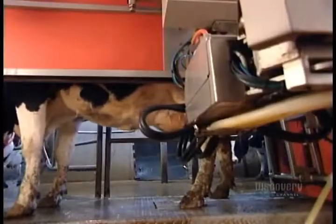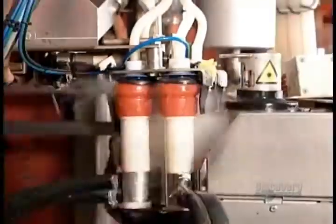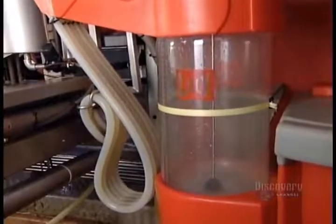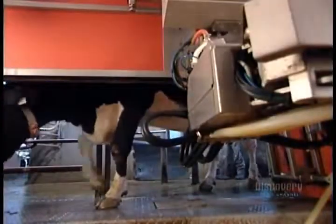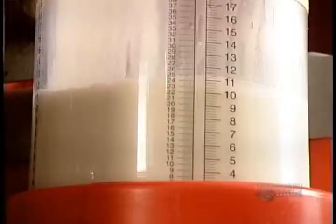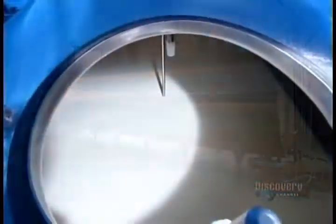Once the suction cups come off, the robot disinfects each teat. As Bessie goes on her way feeling relieved, the robot disinfects the teat cups for the next cow. The milk that passes inspection collects in a jar, then gets transferred to a giant refrigerated reservoir. They wash out the jar between cows, and to keep the milk fresh, they store it at three degrees Celsius — about the temperature of your refrigerator.